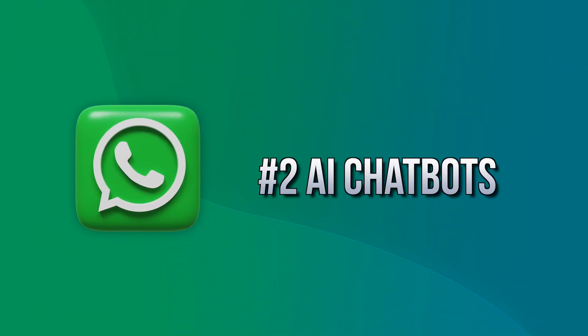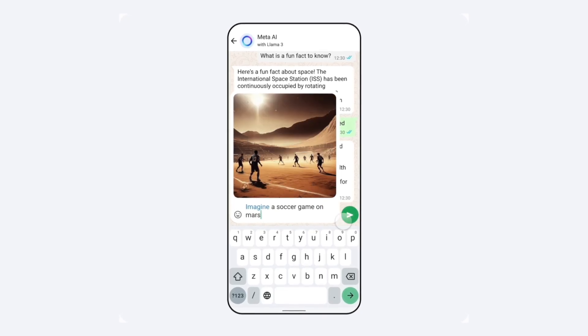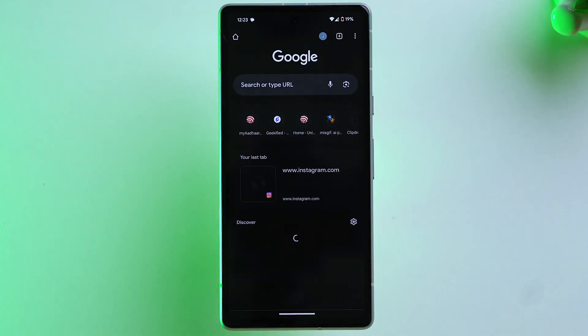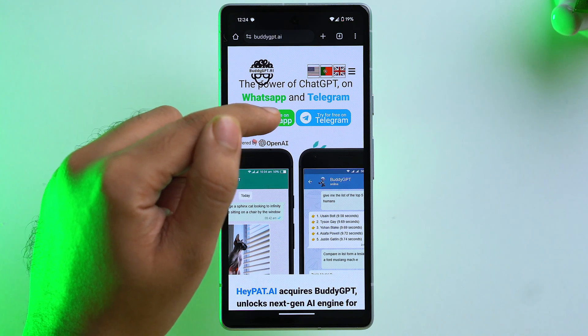On the second tip, you can use AI chatbots directly on WhatsApp. Meta has added its Meta AI feature to WhatsApp, though it's currently only available for selected users. However, you can use various AI chatbots like BuddyGPT, which acts like ChatGPT but within WhatsApp. To add BuddyGPT, go to Chrome, search BuddyGPT, tap on it, and select Try for Free on WhatsApp.